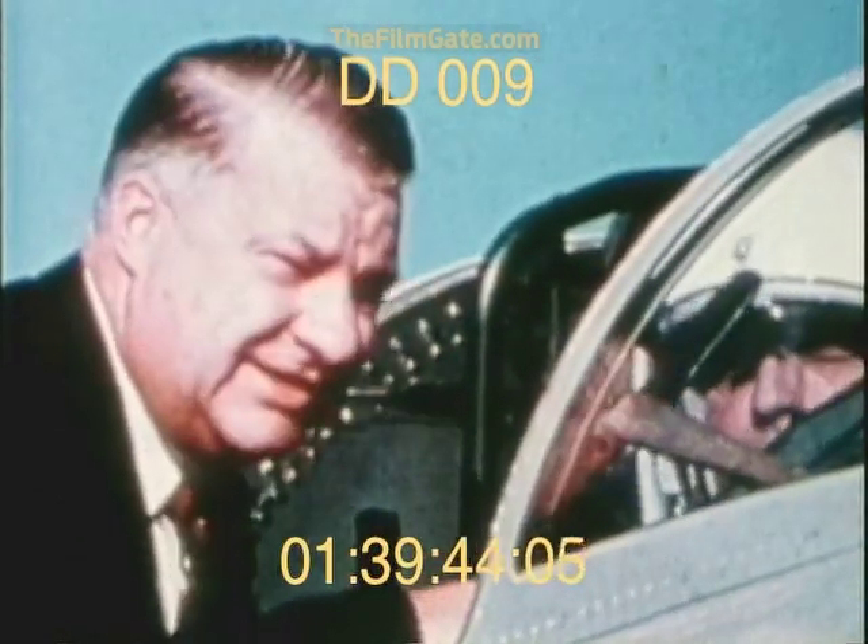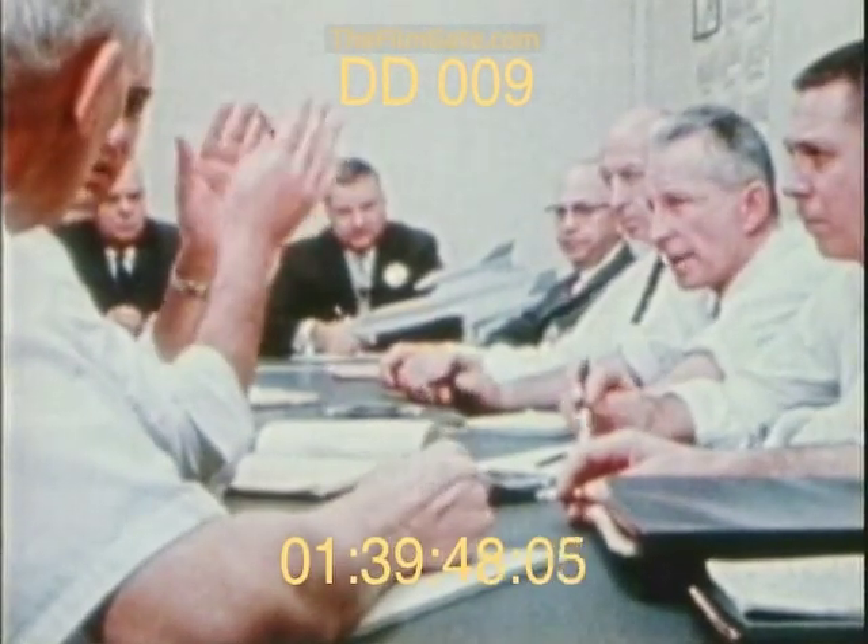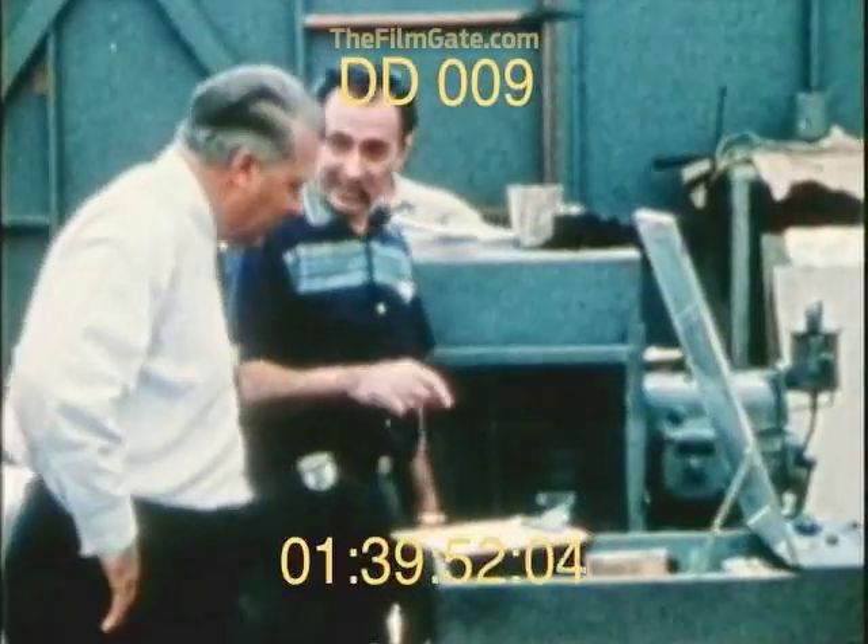With the creation of the Blackbird, though, even their lofty reputation would be taxed to the limit. Nearly everything that went into its construction had never been done before.